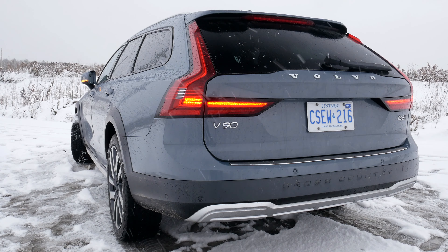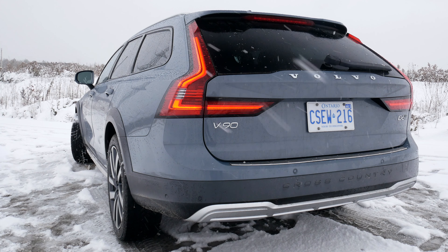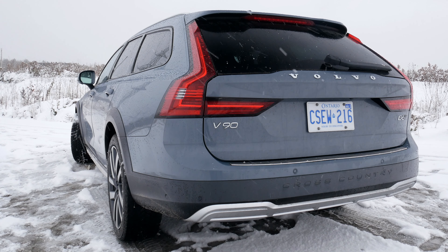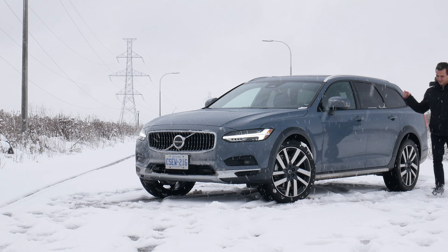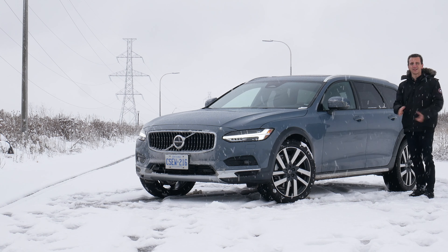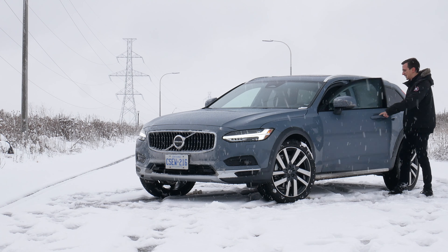The cool thing about the back is the tail light animation when you lock and unlock. When you do it, the lights flash and then go from the bottom all the way up. When you turn them off they go from top to bottom — it looks pretty cool.